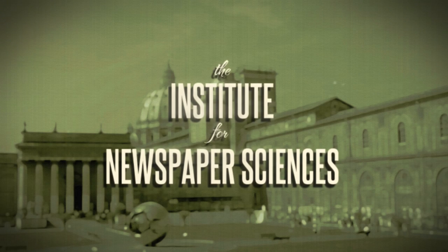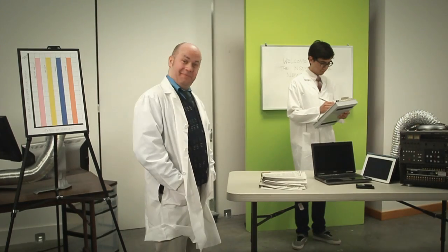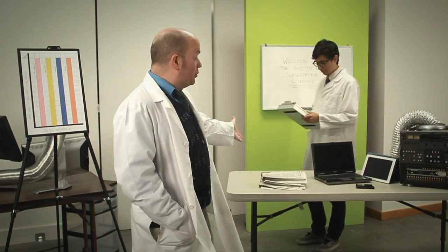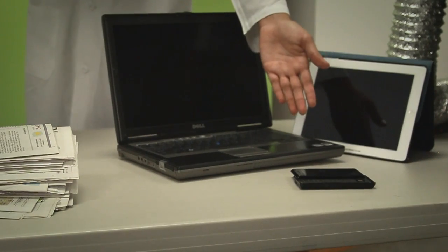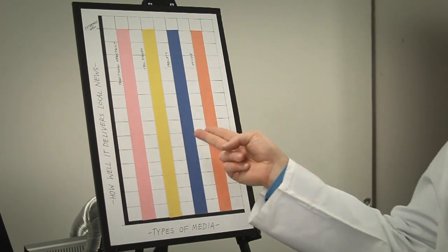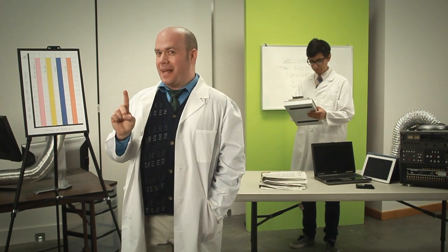This film was created at the Institute for Newspaper Science. Hello. Today we will compare the relative merits of newsprint and computers, tablets, and smartphones. As you can see from this diagram, they are all very effective ways to access your local news. But how do they stack up in other areas? Let's put them to the test!